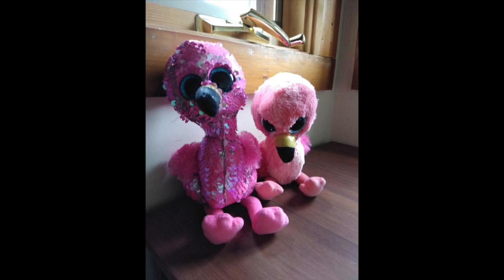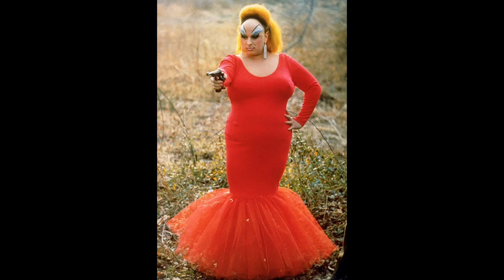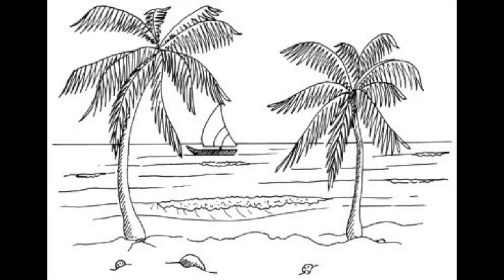I had a few other ideas regarding my submission that I ended up not using due mainly to the looming deadline. One example was having a small cutout printed on cardstock showing the late actor Divine in John Waters' cult classic Pink Flamingos. I also wanted to shoot on location at a beach near a shoreline since mermaids, water, and beaches go together.